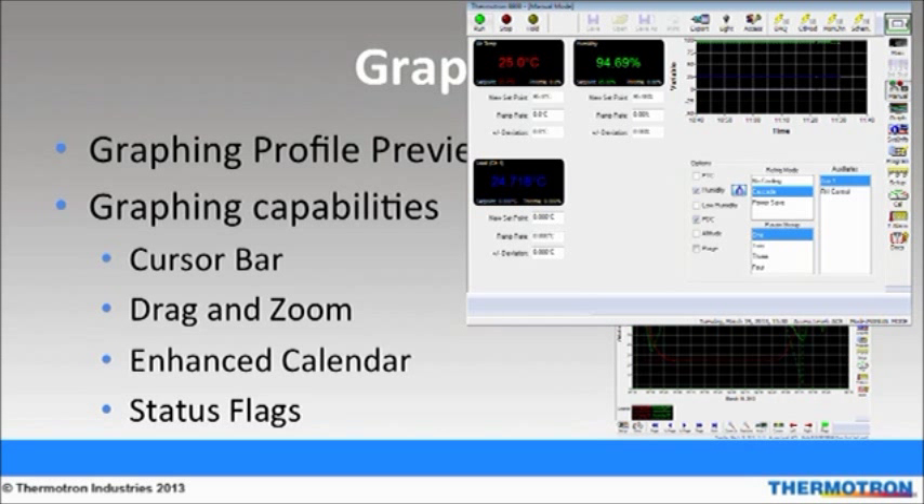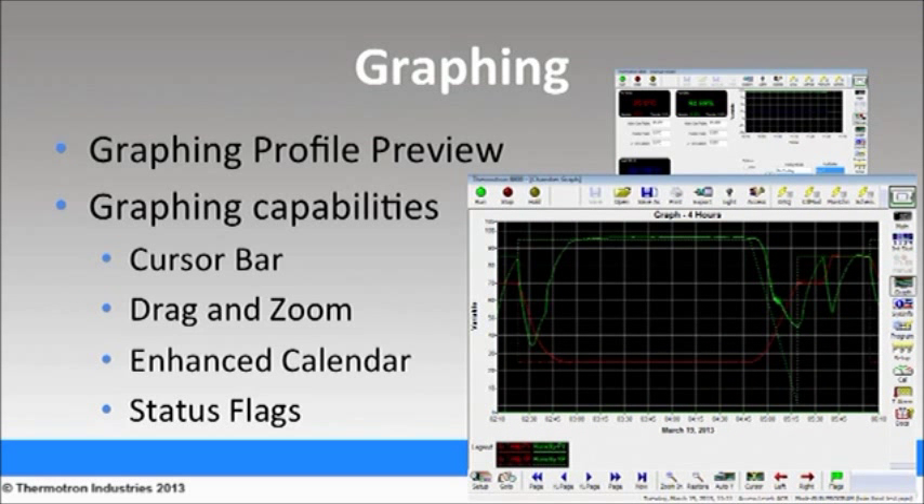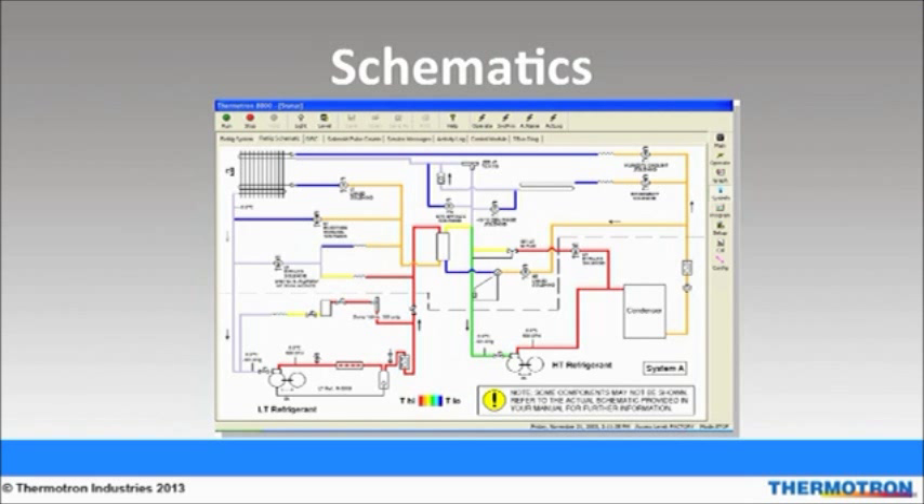Additional graphing features include a cursor bar that displays actual temperatures or humidity at any given point during the profile. Drag and zoom allows users to view information at a specific profile point. An enhanced calendar allows users to refer to specific dates for past profile retrieval, and status flags indicate when the chamber was started, held, or stopped. The schematic screen offers electronic monitoring of refrigeration, suction, discharge pressures and temperatures. This is beneficial for troubleshooting the chamber and reducing downtime, thus increasing productivity and product throughput.